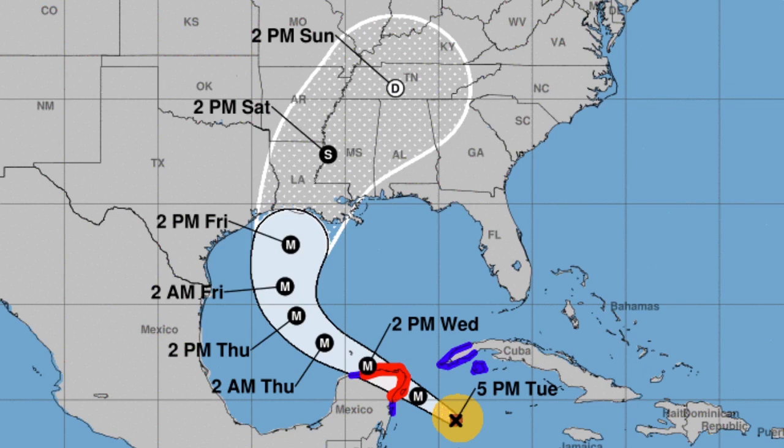Right now we are looking at the cone of uncertainty for major Hurricane Delta as of this afternoon. It is currently just east of Mexico. We do have hurricane warnings in the red shaded areas and tropical storm warnings in the blue areas as well.